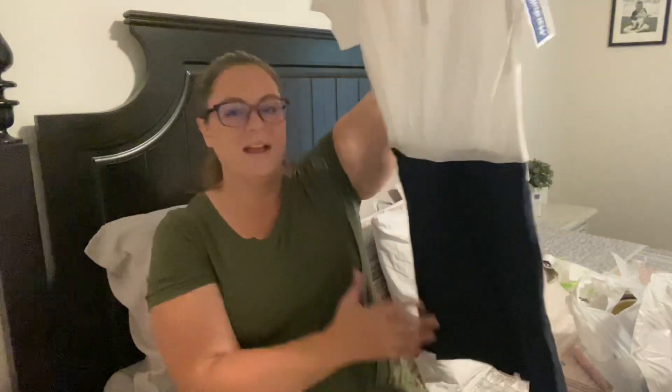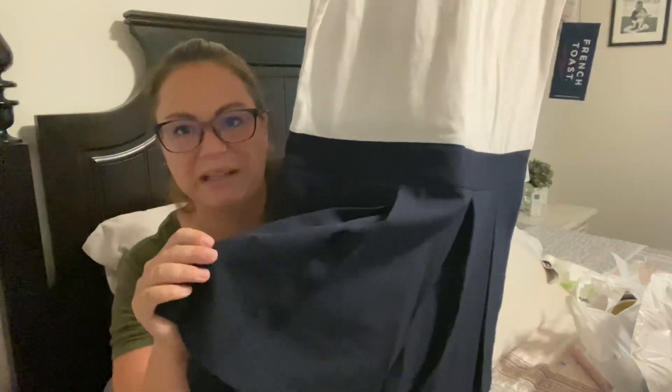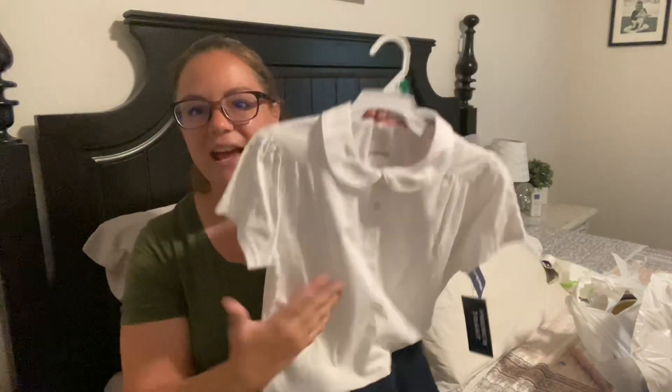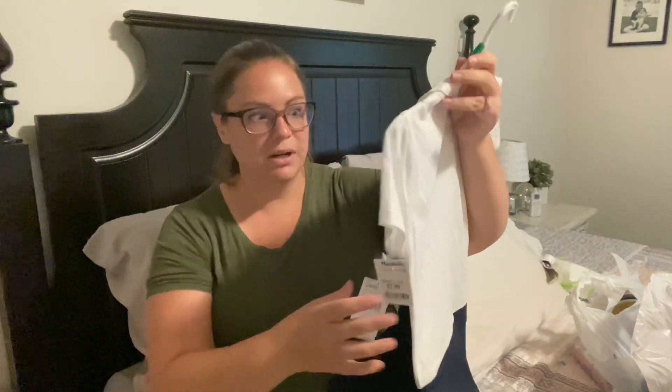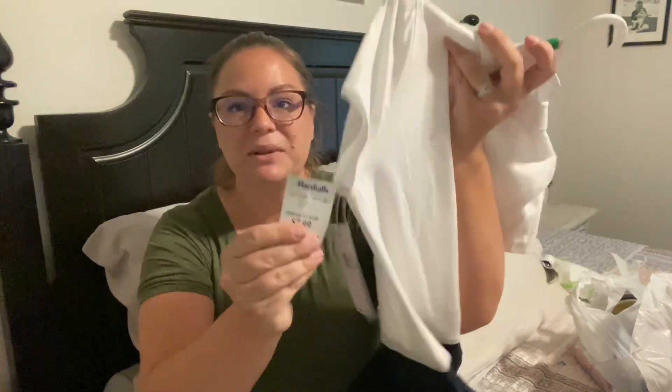The next bag I see is Marshalls. This first thing is a little uniform dress — it has a little attached pleated skirt and then a white collared top. This is by the brand French Toast. I got it in a size 10/12 since Kylie usually wears like an eight, but I wanted her to be able to wear it this fall and maybe next spring as well, and I didn't want it to be too constricting or short. This dress was only $7.99, so I was pretty happy with that find.